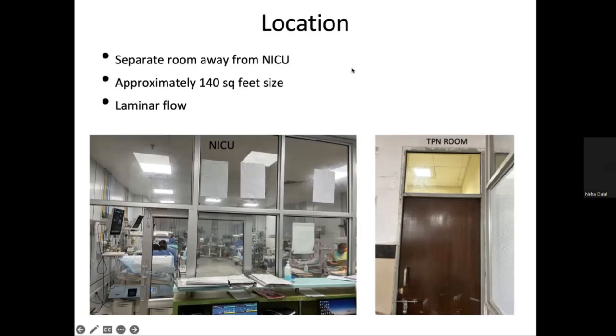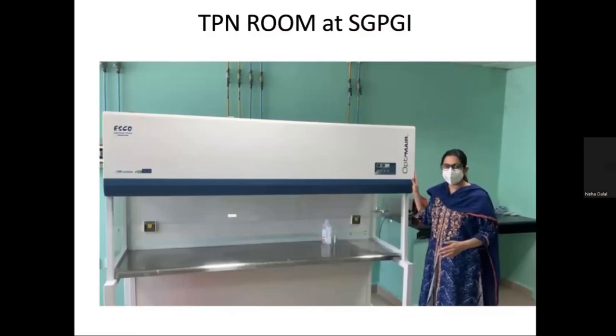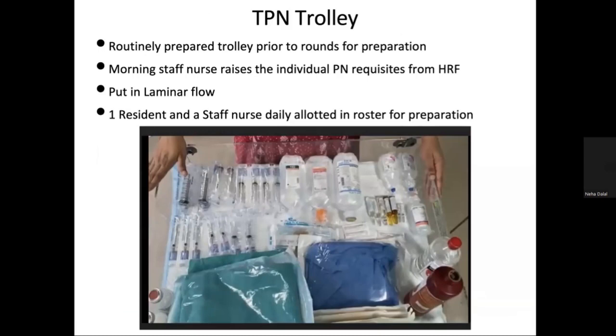This is our laminar flow from Optimer Escobran. Our daily routine is that just prior to rounds, the TPN trolley is prepared containing scrub linens, disposable sheets, solutions for asepsis precautions, disposable syringes, amino and lipid solutions. These are raised from the pharmacy by the morning staff for the allotted babies. Prior to rounds, the laminar flow is cleaned and then solutions are kept in the laminar flow for 30 minutes under UV radiation.